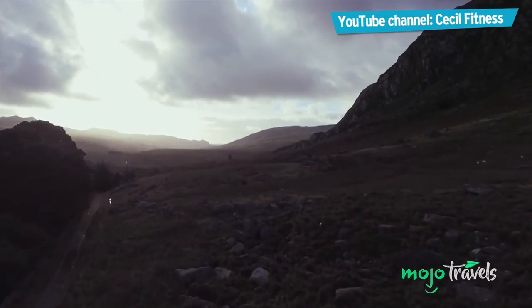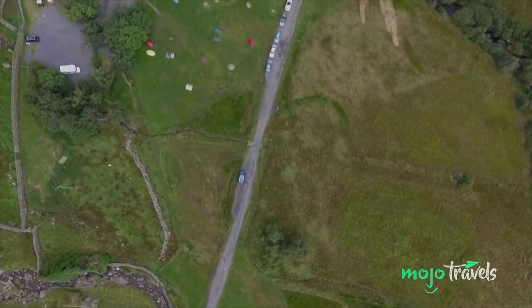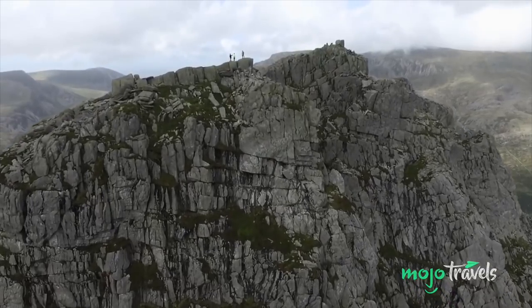Be warned, though — while it's a beautiful place to go, it's not for the inexperienced, and you'd do well to invest in the proper equipment if you want to scale it. Of course, you could always stay in some of the pretty Welsh villages and look at Tryfan from a distance.